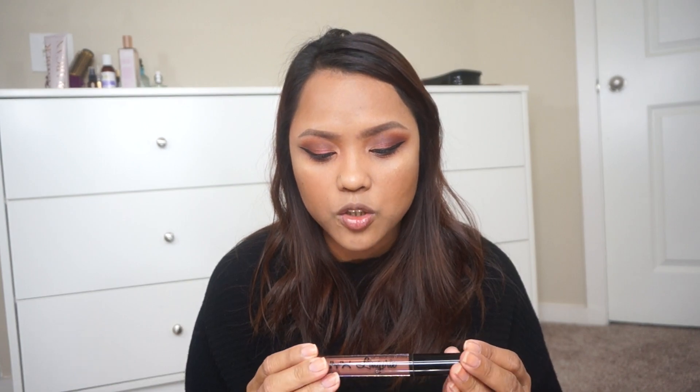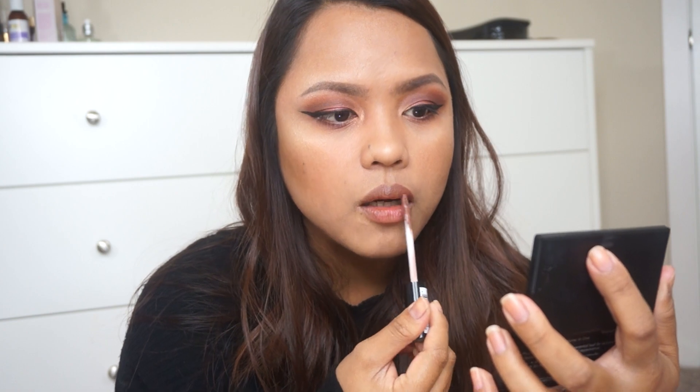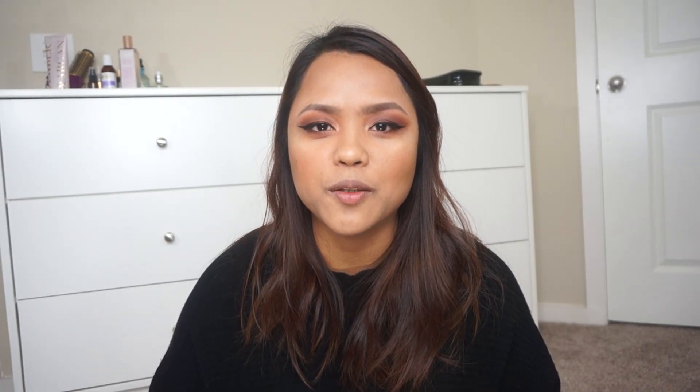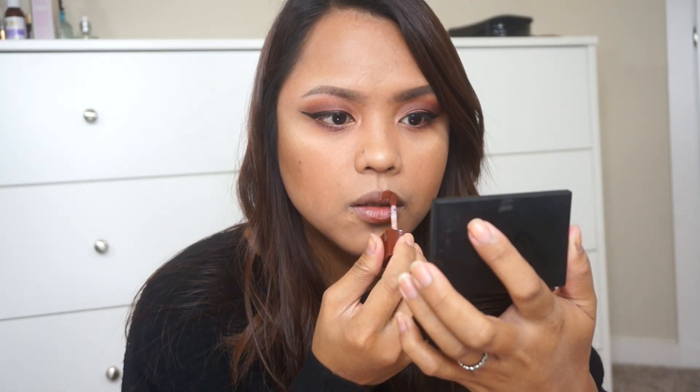I actually have three options for you guys. The first one is the NYX Lingerie in the shade Teddy. If you are from the Philippines, the second option is perfect for you — this is the Evie Advanced LTD Liquid Lipstick in the shade Chocolate Truffle. It's a really pretty color and very budget-friendly.